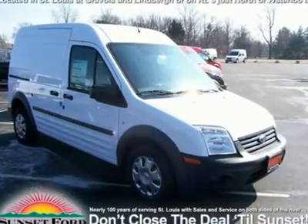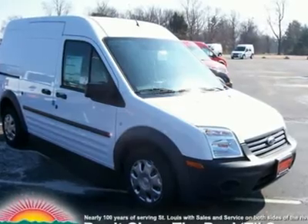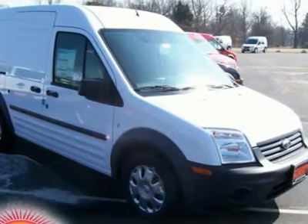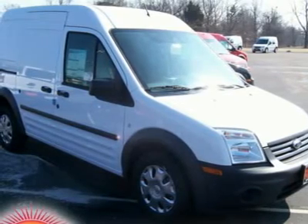With a price tag at $0.00, this 2010 Ford will not last long. This vehicle is powered by a 2.0L-121 engine with an automatic transmission and FWD. We priced this Ford Transit Connect to sell quickly.